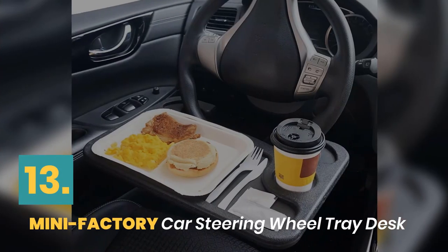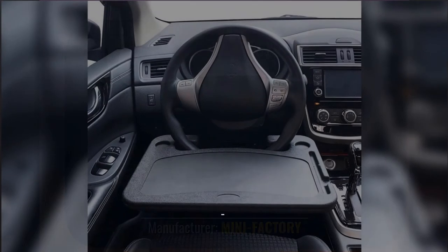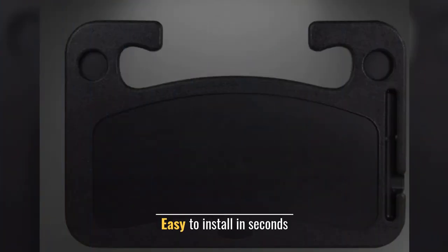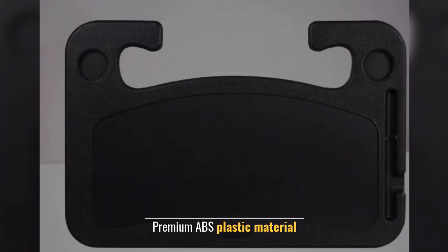Number 13: Mini Factory Car Steering Wheel Tray Desk. Manufacturer: Mini Factory. Two-sided design. Easy to install in seconds. Food tray with drink holder. Premium ABS plastic material.